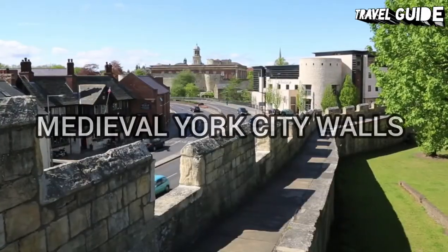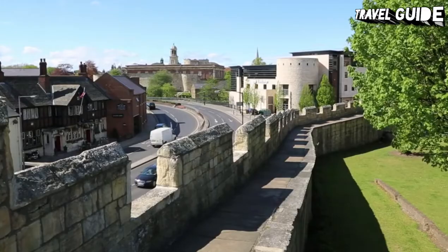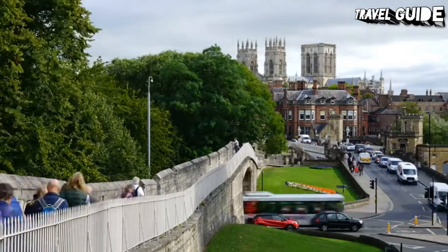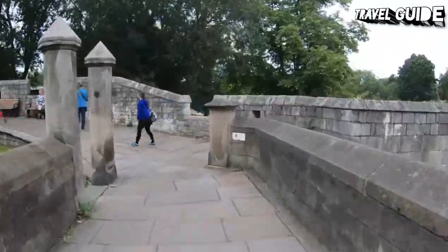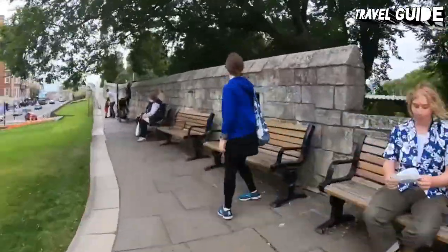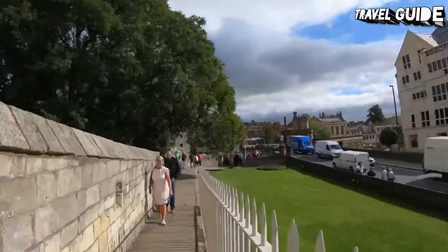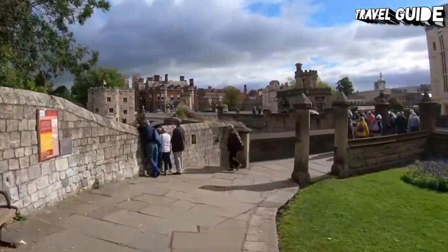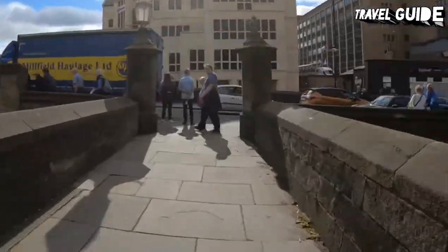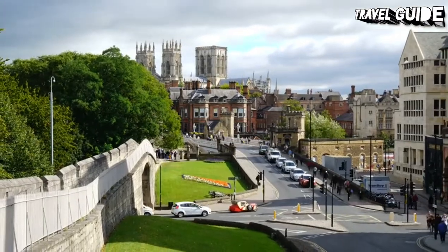Number 1: Medieval York City Walls. A walk along York's medieval city walls leaves a lasting impression of this beautiful city. Built mainly in the 14th century, the walls incorporate some of the city's original Roman structures and total over 3.4 kilometers in length. Adding to the fun is the chance to explore four of the old gates, all of them well-preserved. These include Walmgate Bar, Monk Bar, and Bootham Bar, all with their original portcullis.